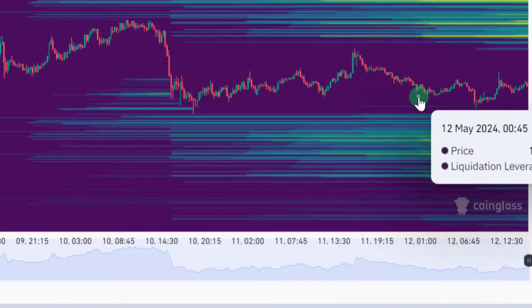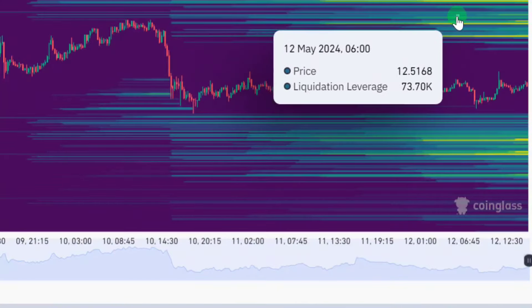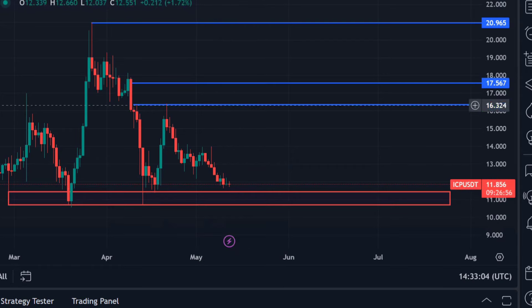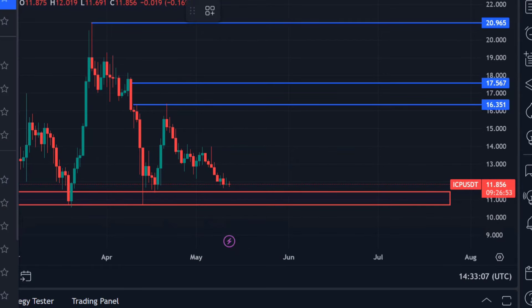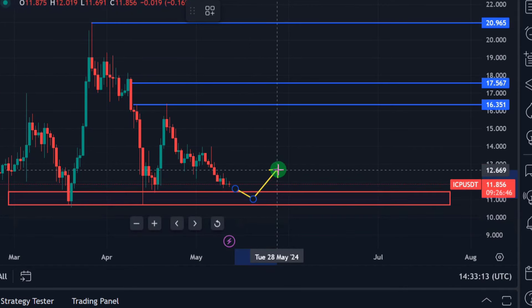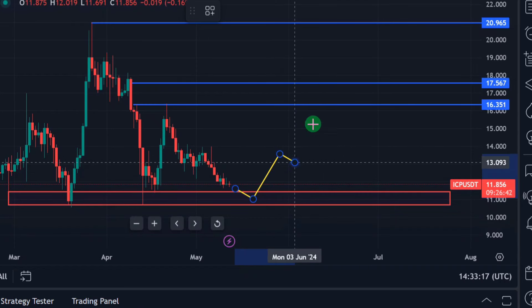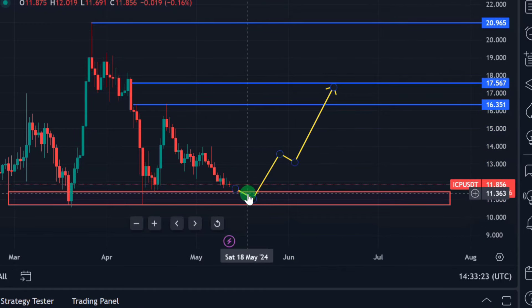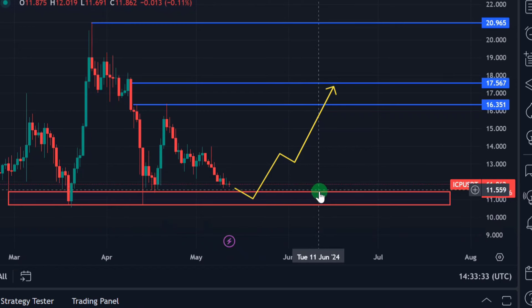The liquidity is present on both the upside and downside. Looking at the ICP chart on the daily time frame, we are currently trading at $11.85. If the price of ICP dips into this demand zone, the deeper it goes the better — it will set up a massive bounce to the upside. I think I'll be setting my limit order at around $11.46.